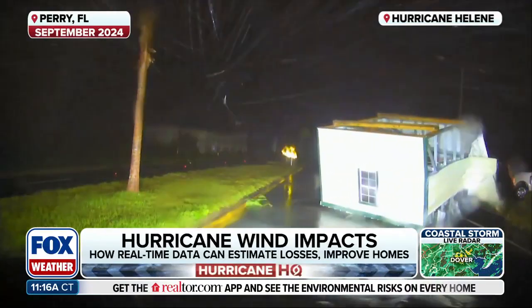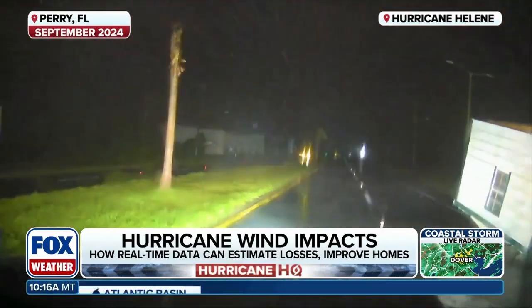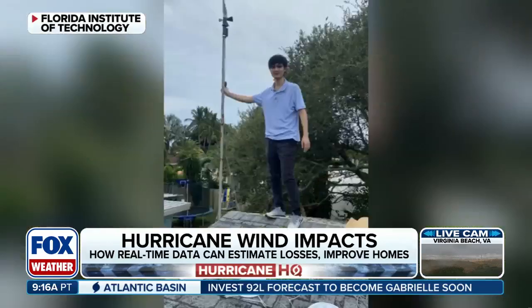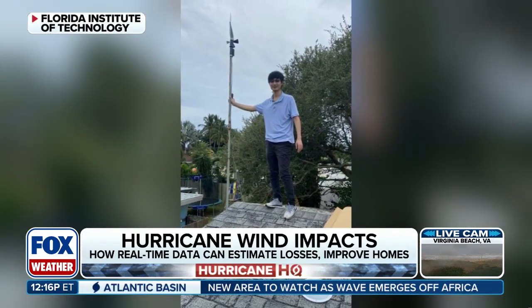You guys remember that from last year — that was Hurricane Helene's powerful winds from about a year ago. Now researchers from the Florida Institute of Technology are trying to get more accurate data on wind speeds to help build stronger homes and buildings. They also want to provide data to the state to help insurance companies charge fair rates.